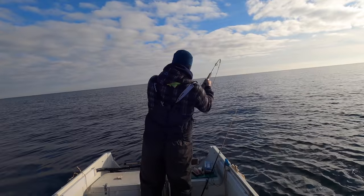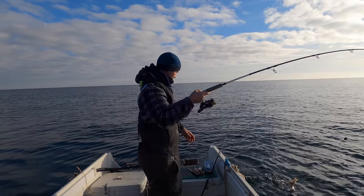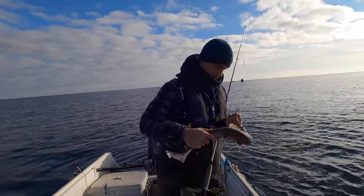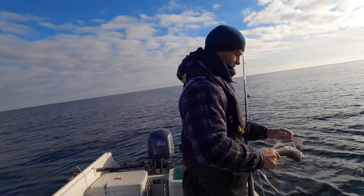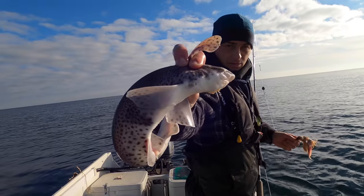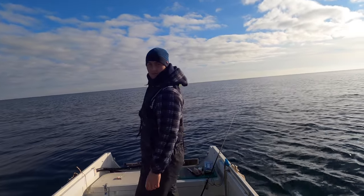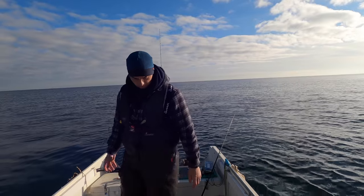Yet another dogfish on that same bait. It's hard to deny the catch ratio difference between using cart and using mackerel. That same cart and squid bait has had three fish. Come on — where's that big fat cod?